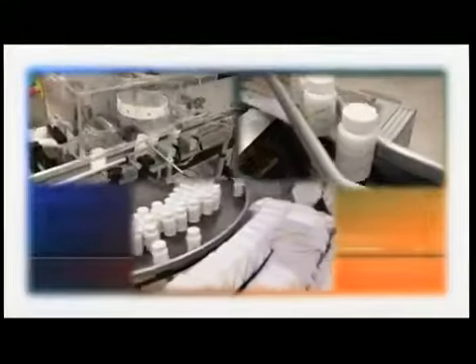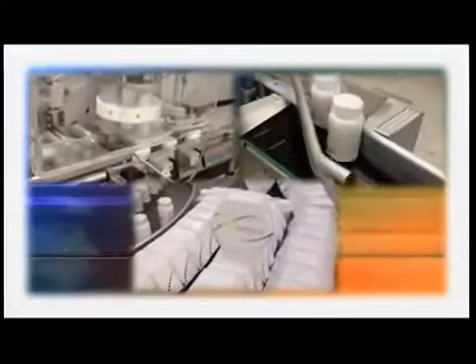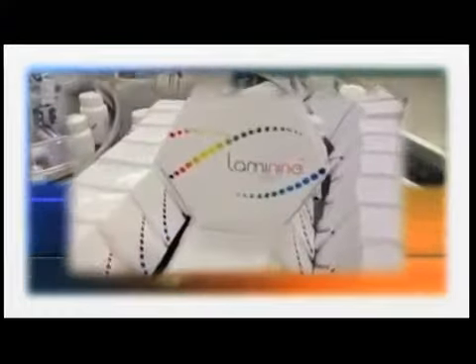We have a product that is actually manufactured in Southern California. It's produced by a GMP lab — good manufacturing practices — which are overseen by the regulatory bodies for the quality and assurance of the product. So we have an American-made product.